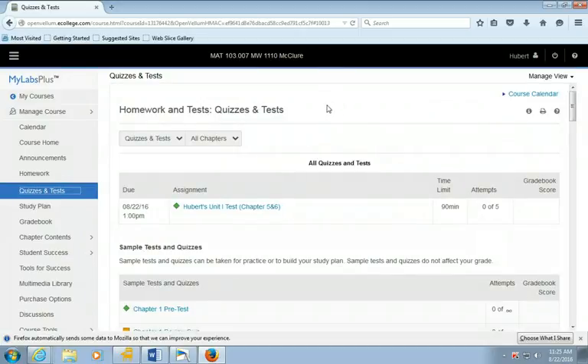Look — there it is. It has a due date, it has how much time you have, and it has how many attempts. Why do I show you the due date, time, and attempts? So you don't email me one day before the test asking when it's due, how many attempts you get, or how many minutes it is. It's all there. Homework does the same thing too.